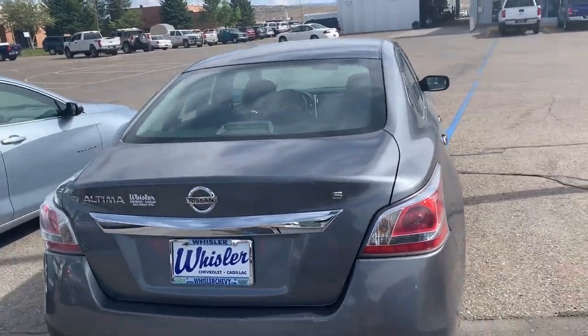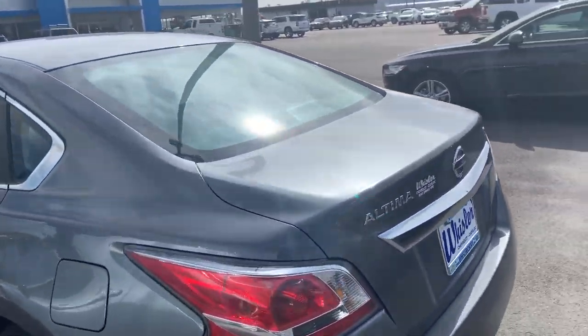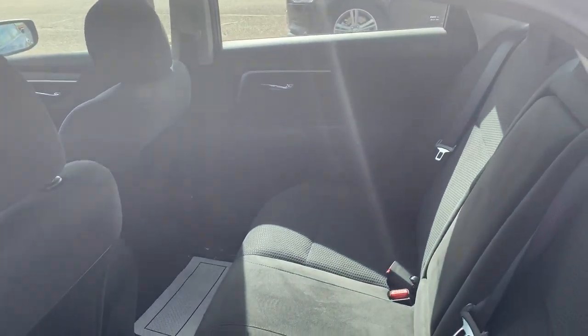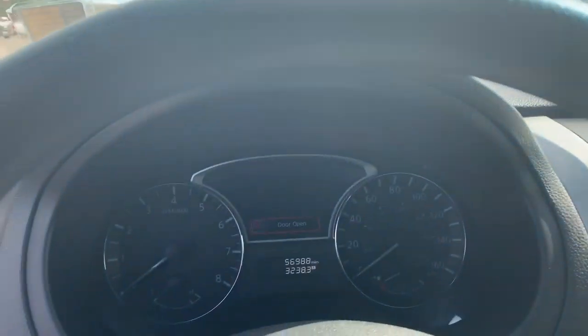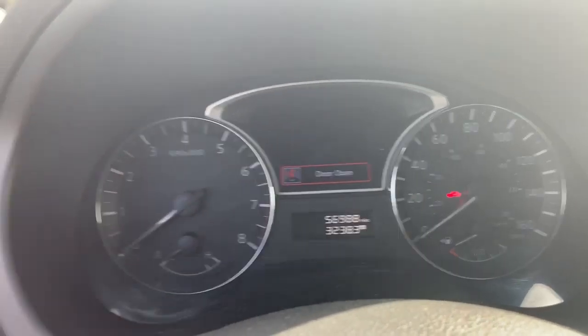This is going to be an Altima S, more of your basic model here. I'm going to go ahead and jump in and show you. You got black cloth interior. This is going to have a 2.5 liter engine, with 56,988 miles on it.